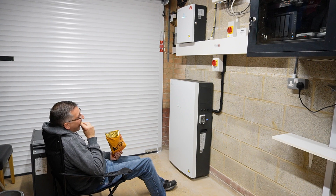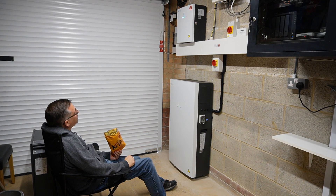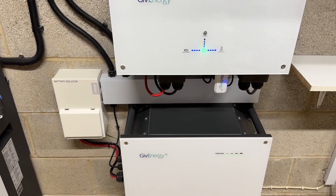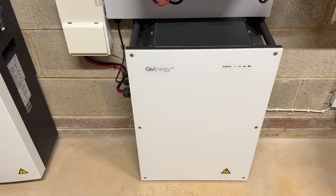I now have the GivEnergy all-in-one installed as of July 2023, which gave me 13.5 kilowatt hours of capacity. Then in October I decided to have the original GivEnergy AC coupled inverter and 8.2 kilowatt hour battery installed alongside it, giving me 21.7 kilowatt hours of battery storage in total.